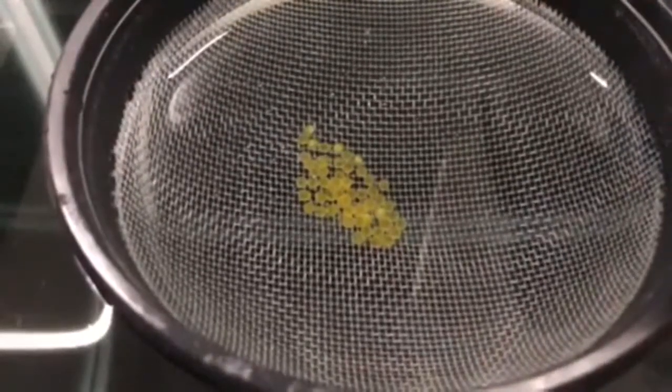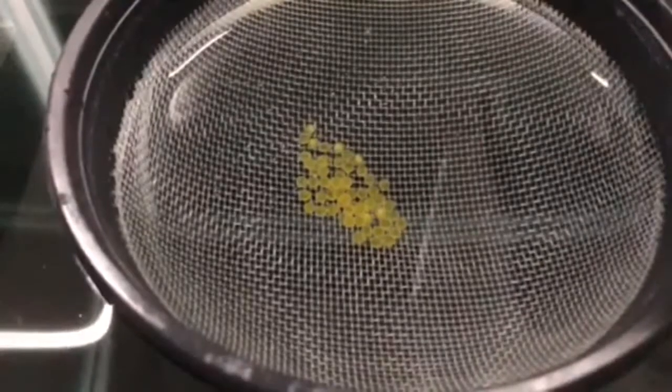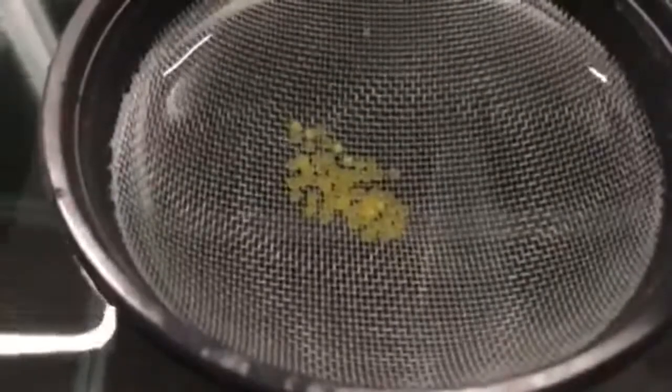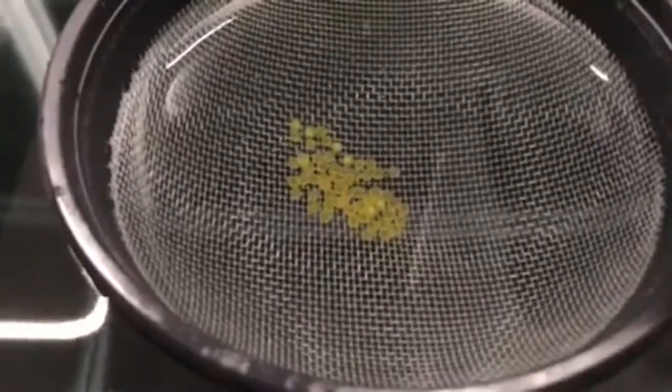On this side we have some royal whiptail eggs — this is day one, they were spawned last night. There are about six that look infertile, but we'll give them the benefit of the doubt for now.